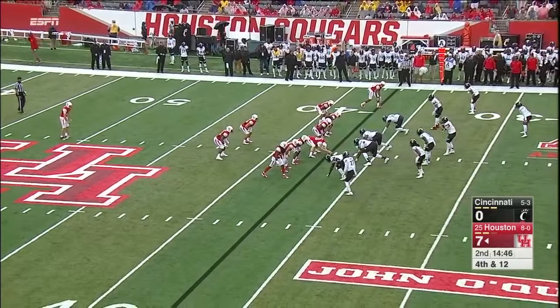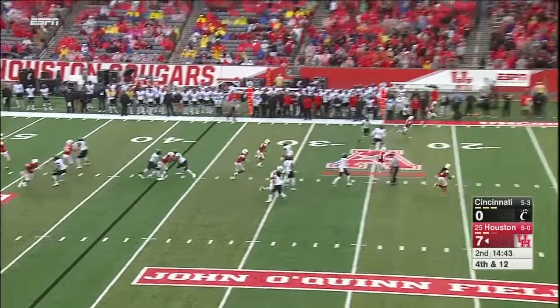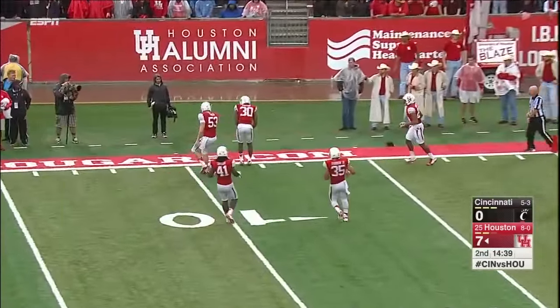Logan Piper has an empty end zone to work with here, and he'll hang up and try to get it inside the 10. And he does get it inside the 10.